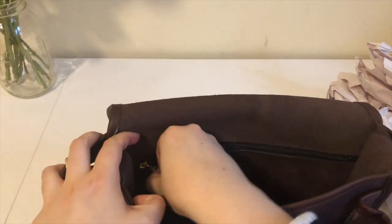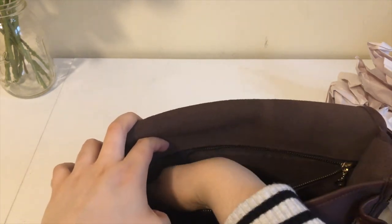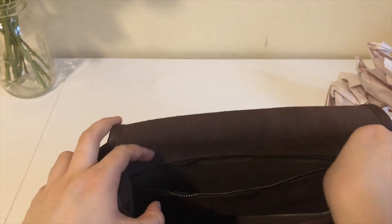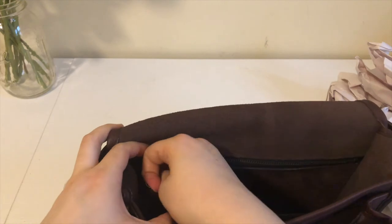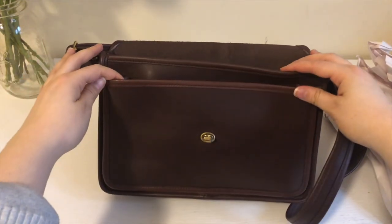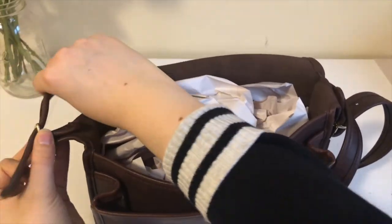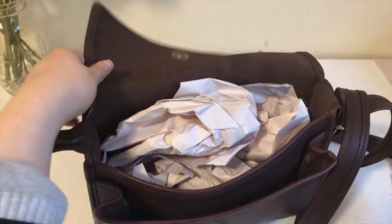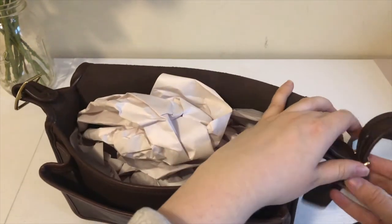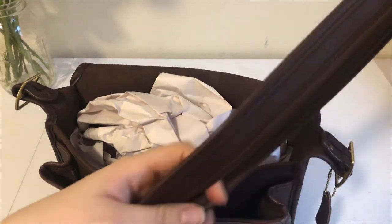It's got a nice long pocket back here — fairly deep — and it does have a zip closure. And then I'll take the strap off, like I'm doing with all the other bags, so we can store it nicely.